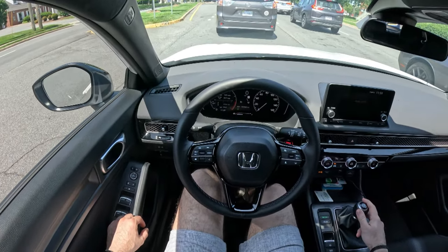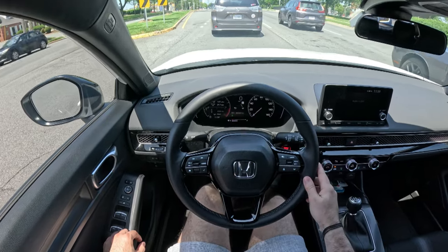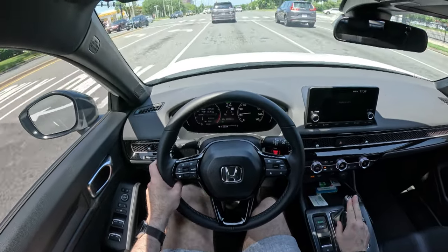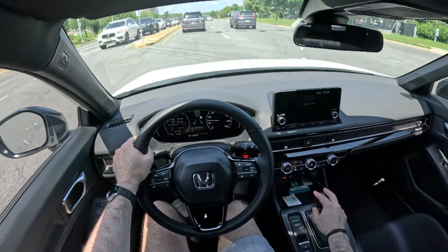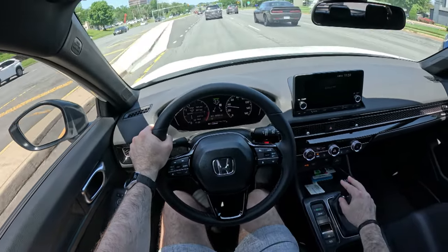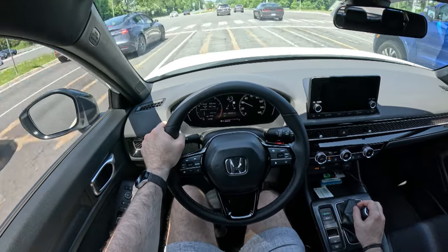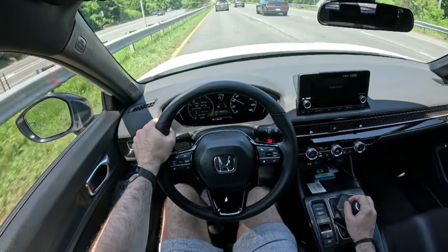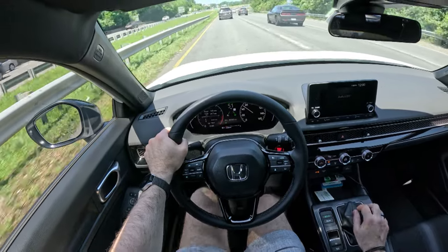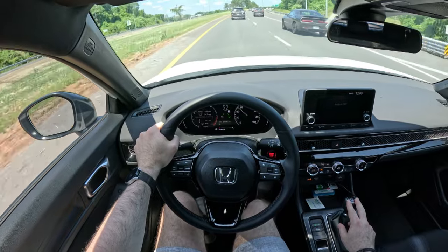I did get some tints put on the window because this is an outdoor car — I don't have a garage at this point, so in order to protect the interior from UV light I got some window tints put on. Those are 50% tints, which is the darkest that my home state allows for the driver and passenger windows. I did it all the way around — I am allowed to go darker for the back windows and hatchback, but I prefer a uniform look. I think things look a little strange when you've got different color windows. So I went with 50% all the way around, primarily to protect from UV, but it does allow for some added privacy. And it just kind of makes a car look cooler.